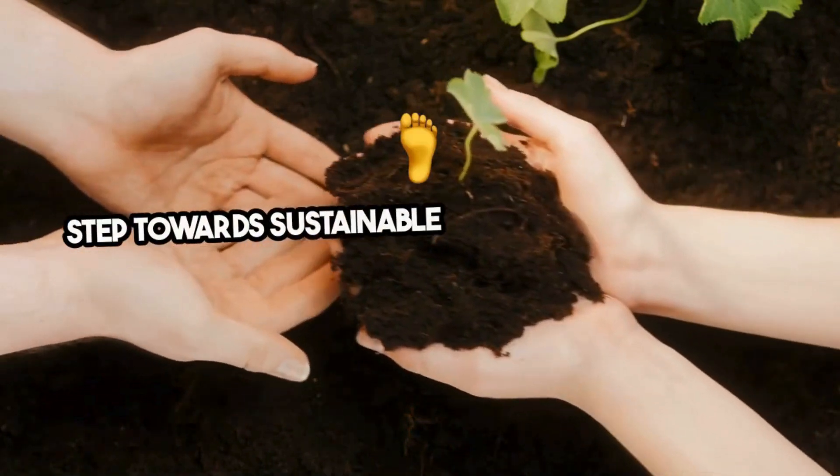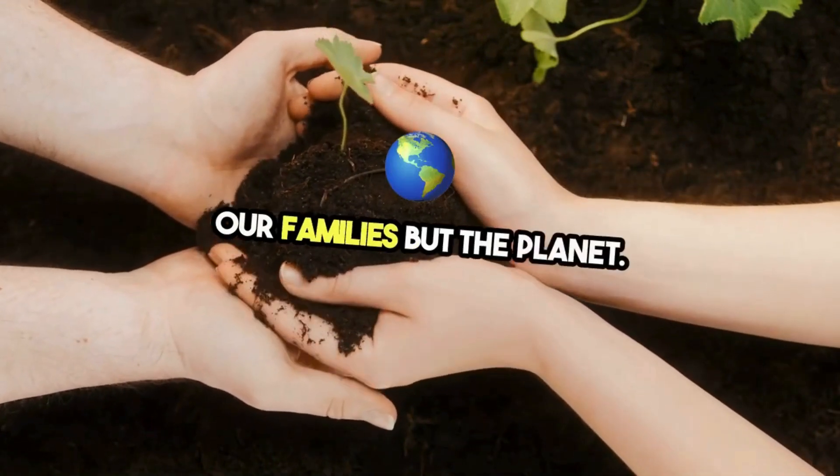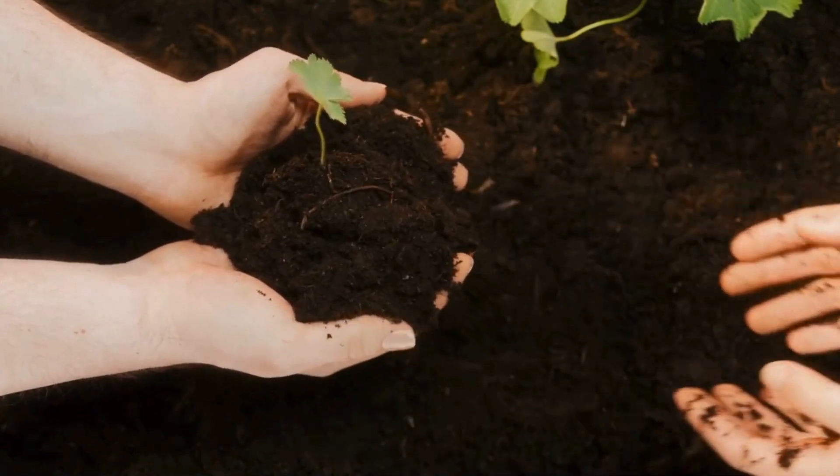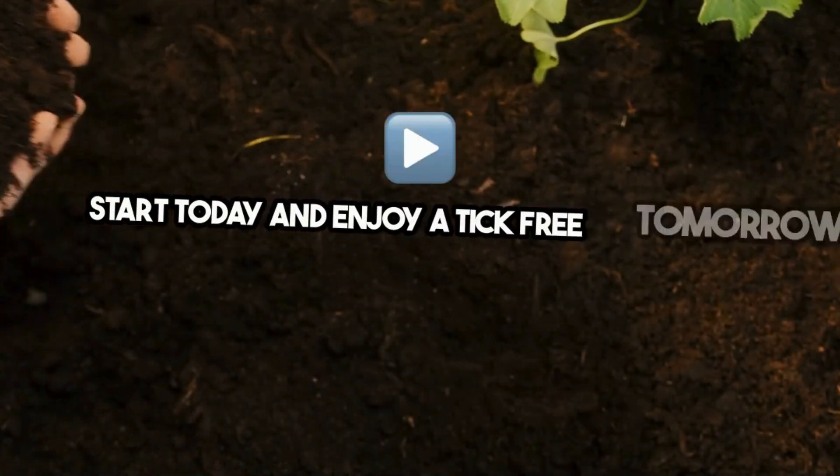Embracing eco-friendly tick treatments is a step towards sustainable living, protecting not just our families but the planet. It's easy, effective, and environmentally responsible. Start today and enjoy a tick-free tomorrow, naturally.